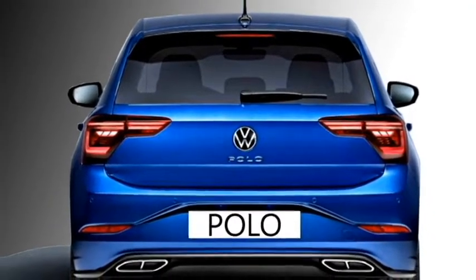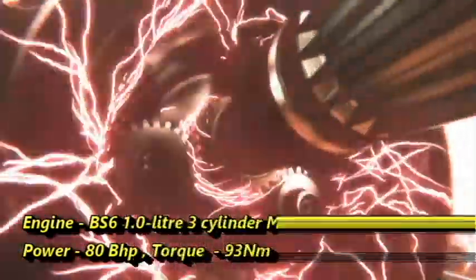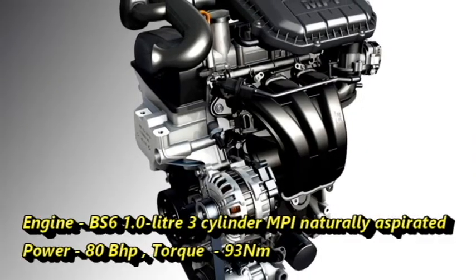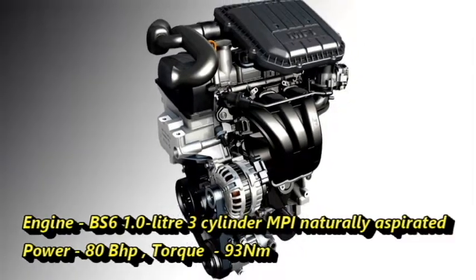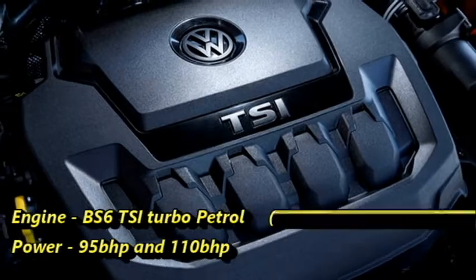Talking about the power, the new facelifted Polo gets 3 engine options. First is a BS6 compliant 1-liter 3-cylinder MPI naturally aspirated engine capable of producing 80 BHP of power and 93 Nm of peak torque. Second is a BS6 compliant 1-liter TSI turbo petrol engine.